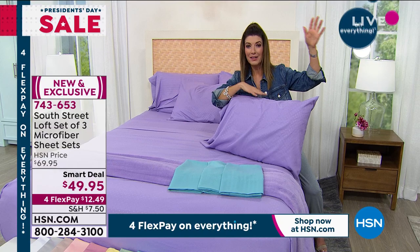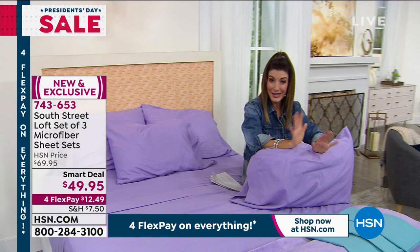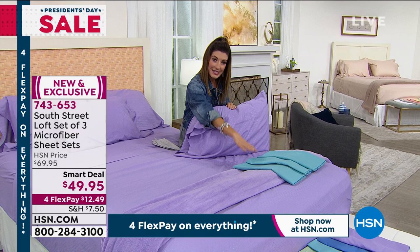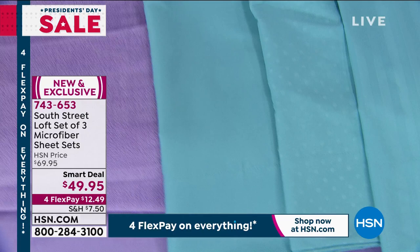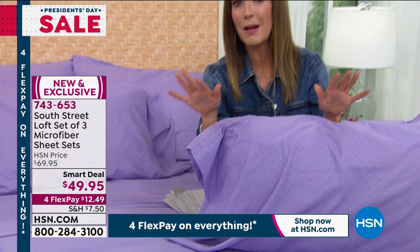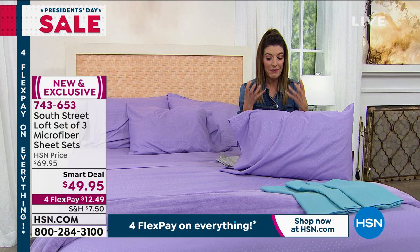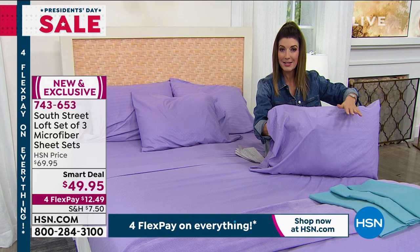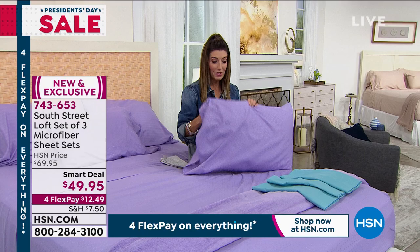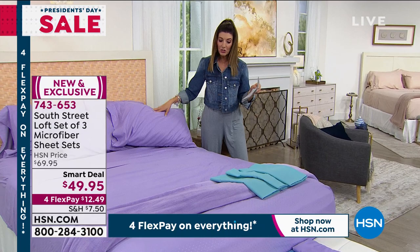Everyone gets three slightly different styles: a solid, a polka dot with subtle embossing, and a stripe. Just pick your color and size. Even sheet snobs who love cotton will appreciate that microfiber is very lightweight, breathable, silky soft, and doesn't wrinkle easily. The colors are fade-resistant and long-lasting. They also wash quickly, saving time and energy in the dryer.